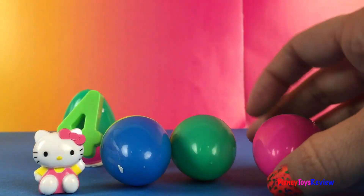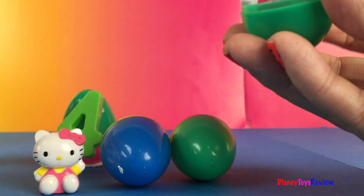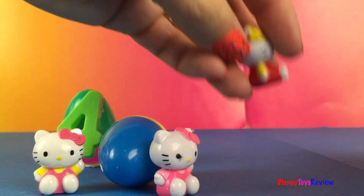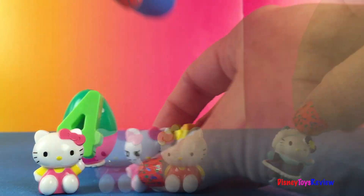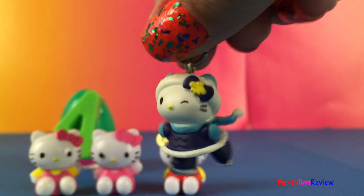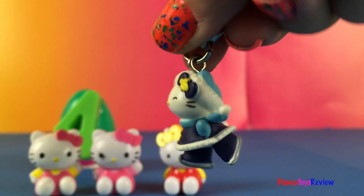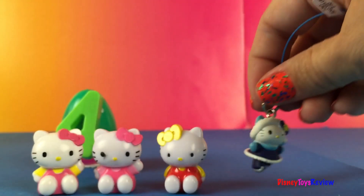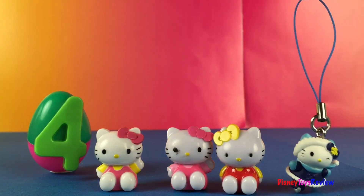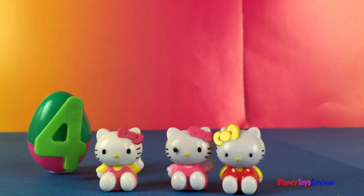It's Hello Kitty! Hello Kitty. One, two, three, four. Four Hello Kitty.